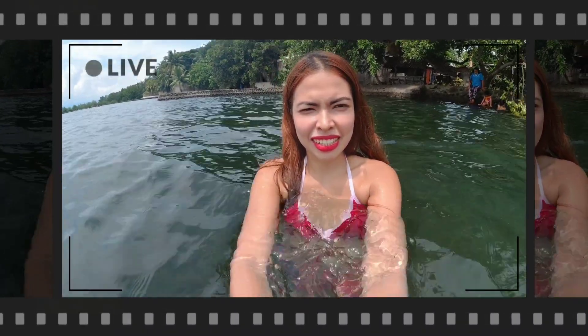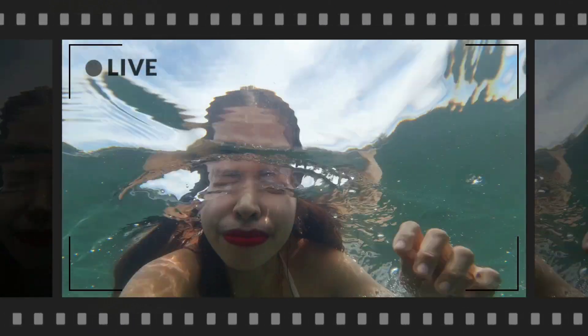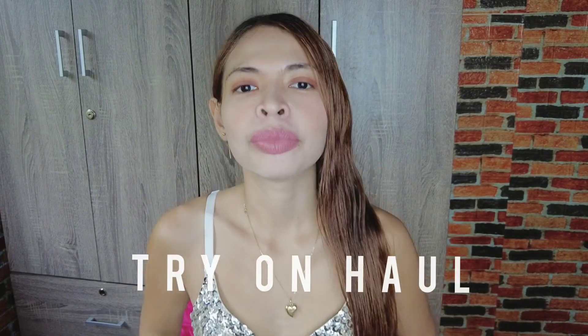Hey guys! Welcome back again to my YouTube channel! For today's video, I'm going to do another try-on haul.